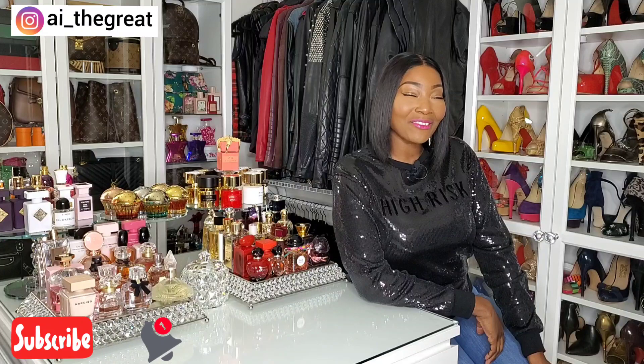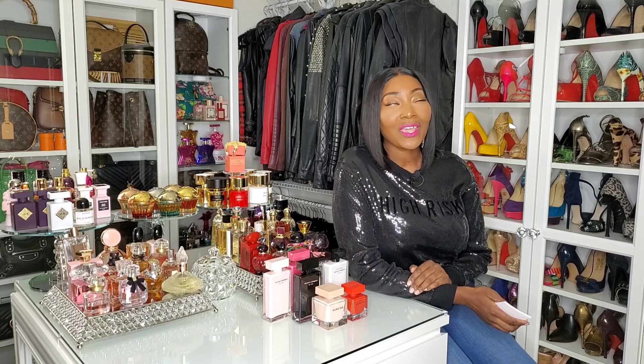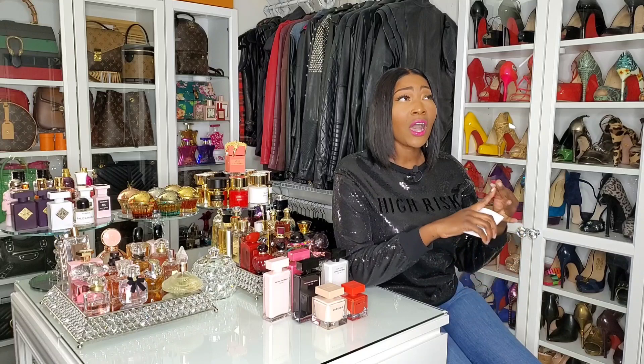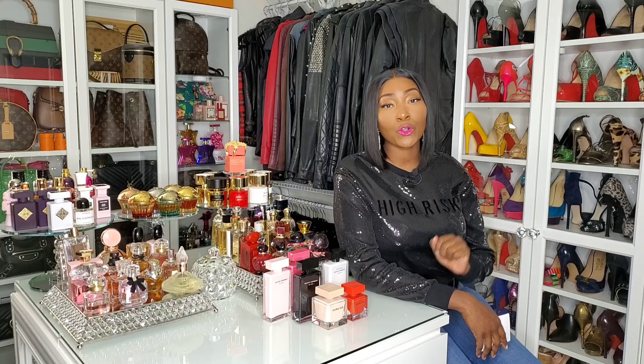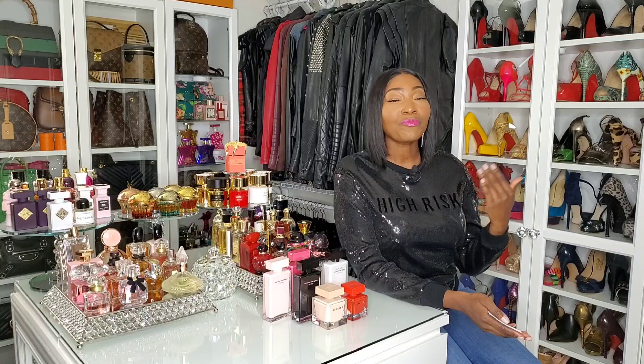Today we're going to talk about one of my absolute favorite designer houses: Narciso Rodriguez. Narciso Rodriguez fragrances are the real deal — literally, they are the truth. You get super long-lasting fragrances, amazing performance, great prices. They're not astronomical; they're affordable. You get compliments on these fragrances and they don't smell generic. I have six in my collection and I wanted to do a spotlight highlight video on these fragrances because these are, in my opinion, the Narciso Rodriguez all-stars.